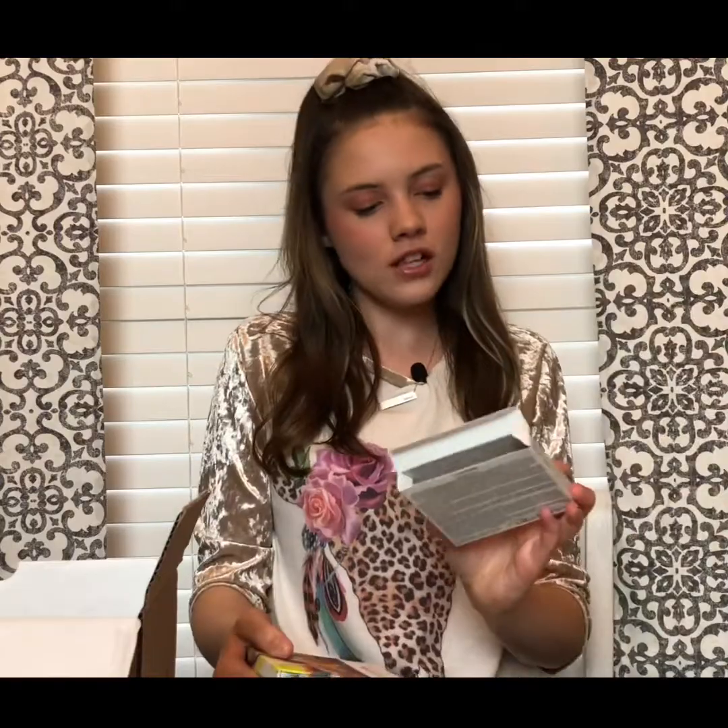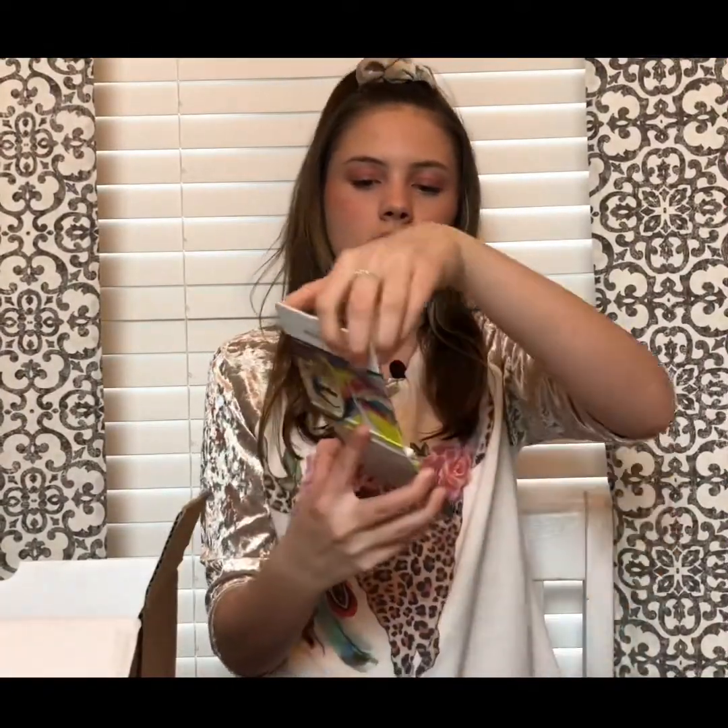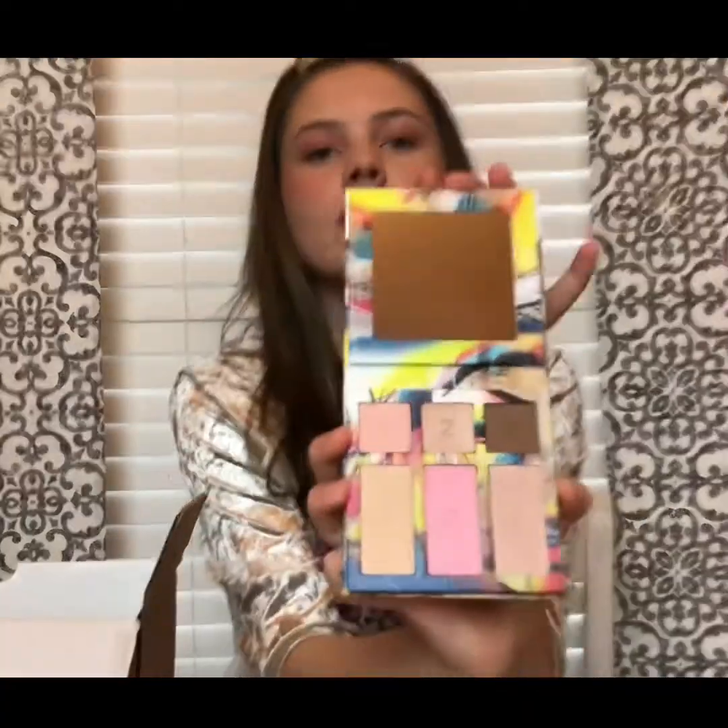On here is an on-the-go palette, another eyeshadow palette. Just look at the artwork on that — it's so cute. And then when you open it up, you have this amazing mirror and these beautiful colors in here, which are like my favorite color, so it's going to work perfectly.